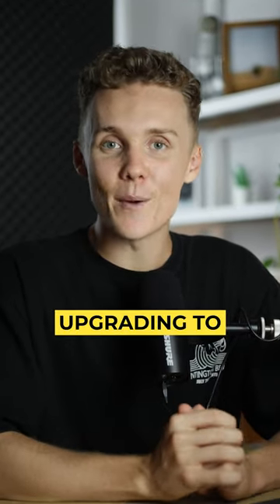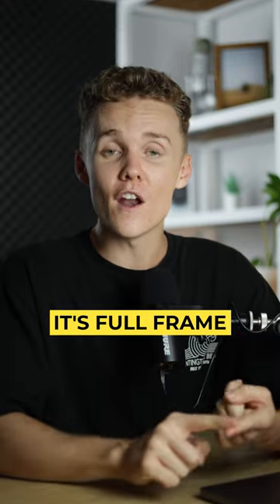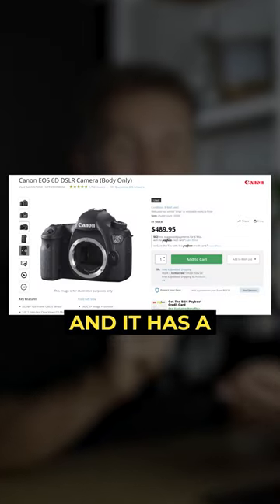If you're looking to upgrade from your first entry level camera, here is what I would recommend upgrading to. If you're just taking photos, the Canon 6D is where it's at. It's full frame, super affordable given its age, and it has a very good lens selection.